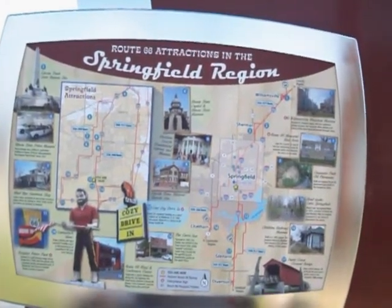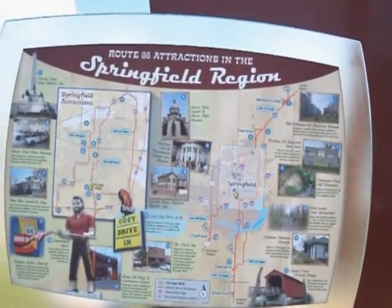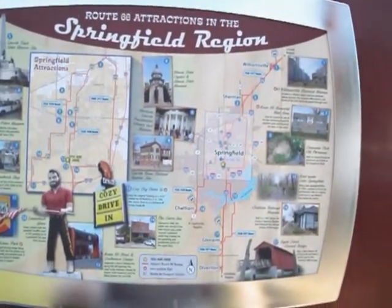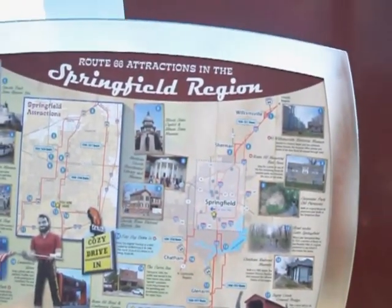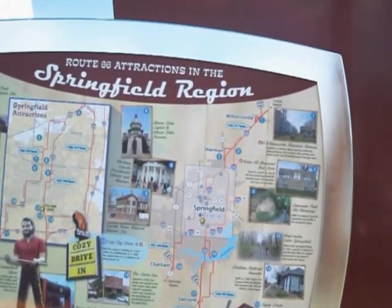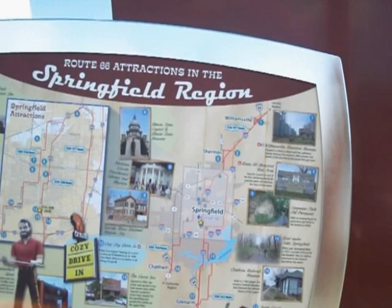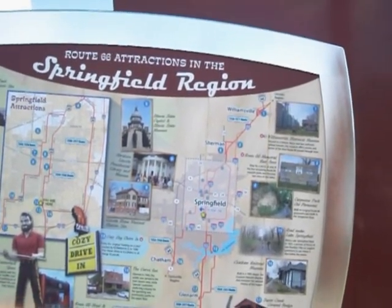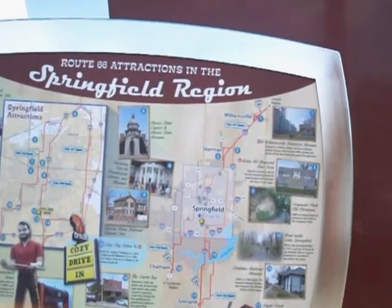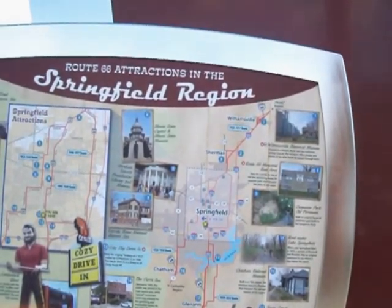Route 66 attractions in the Springfield region. Number one, Williamsville Historical Museum. Housed in a historic depot and two authentic railway boxcars, the museum offers photos and stories of the time Route 66 passed through town.